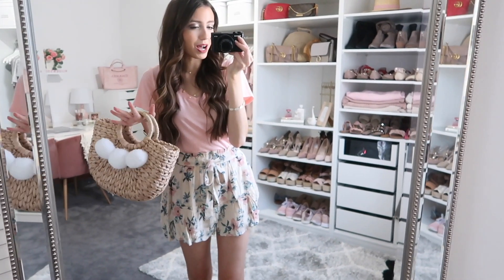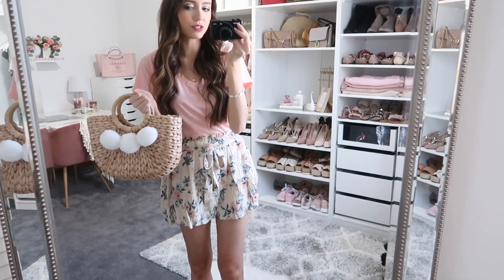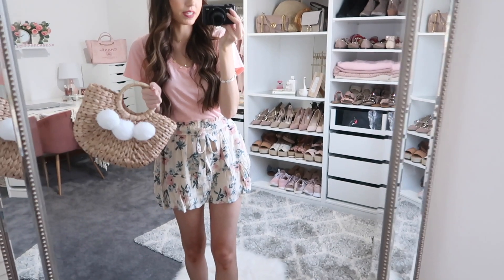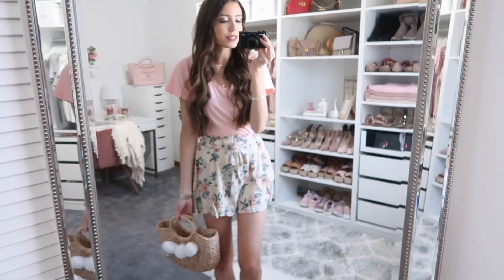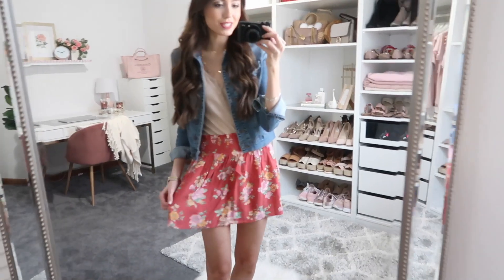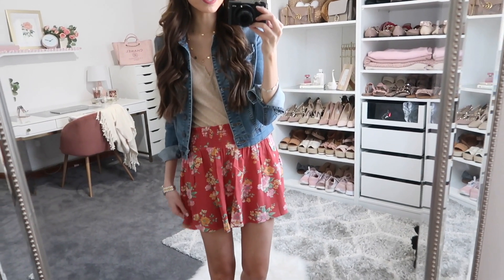I'll have all the sizing details in the description box along with all the links. I also added this bag which is not from American Eagle, but I'll link it anyway — I currently have a code for 40% off. It's such a cute pom-pom tote and I think it totally makes the outfit.